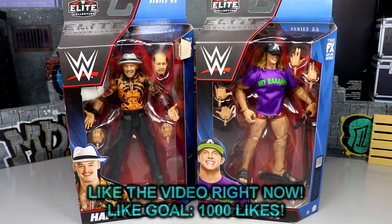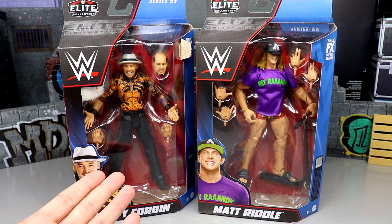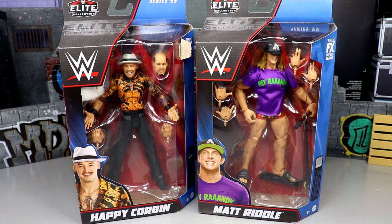Welcome back to another MD Toys video. Today we're back with a two-in-one WWE Elite figure review on WWE Elite Series 99 — Trash Corbin and Matt Riddle. Every time Corbin gets a figure he gets a new formula; this is his fourth elite and each time it's been different. Matt Riddle is over here looking good — first time with a scooter accessory, very excited for that one.